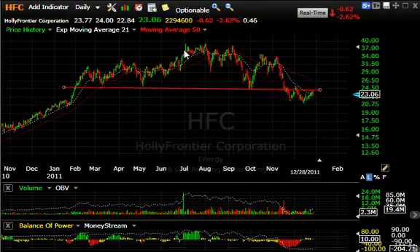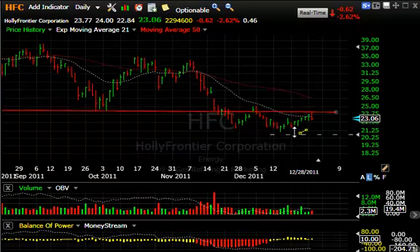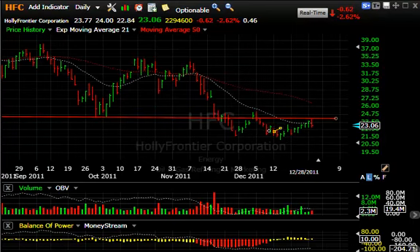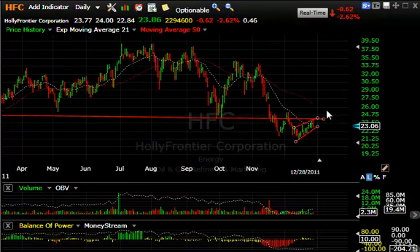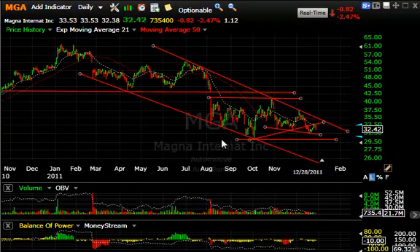HFC — just like CVR, a massive topping formation. Broke, snapped back to the moving average and trend line, and then in the last week or so formed a nice little bear flag. This is a bear flag end pattern right there — could trigger more selling if broken. Today it was down 62 cents or 2.6%, but if that cracks we could see it fall into the high teens pretty quickly.